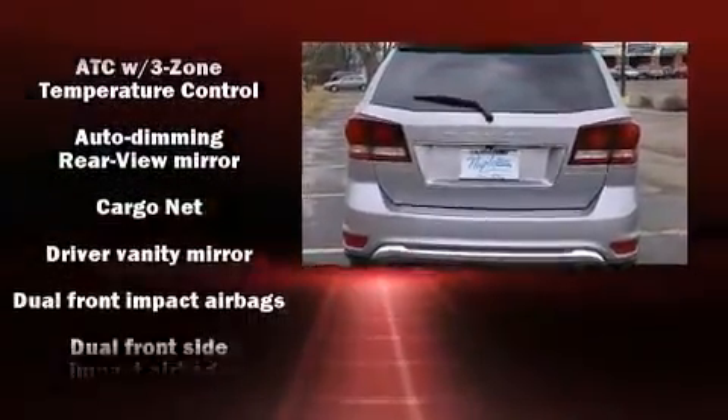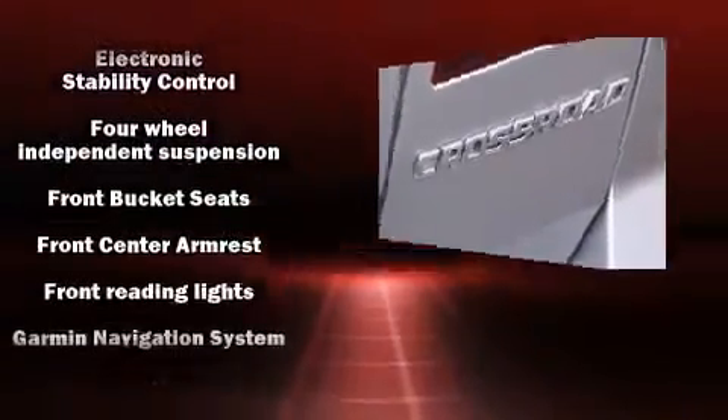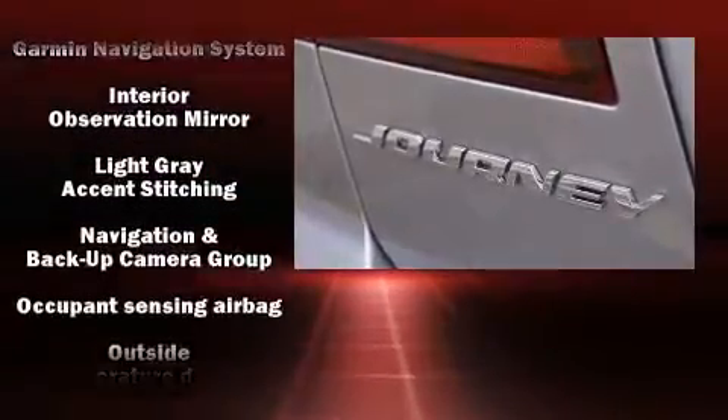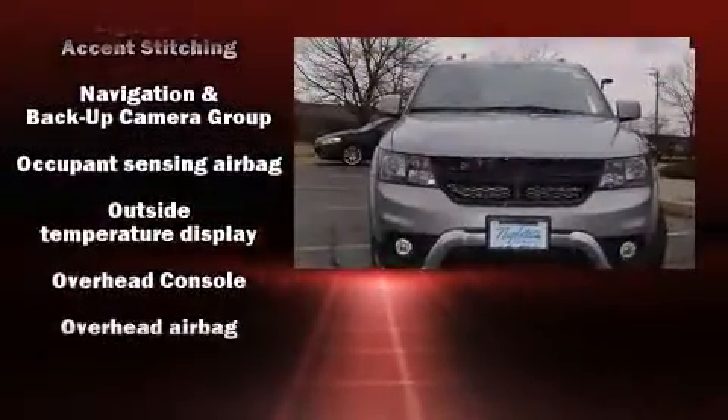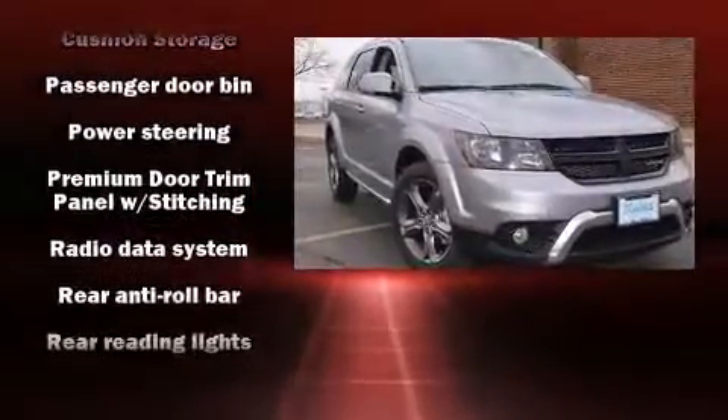Passengers are protected by various safety and security features, including dual front impact airbags, head curtain airbags, traction control, brake assist, anti-whiplash front head restraints, ignition disabling, and four-wheel disc brakes with ABS.